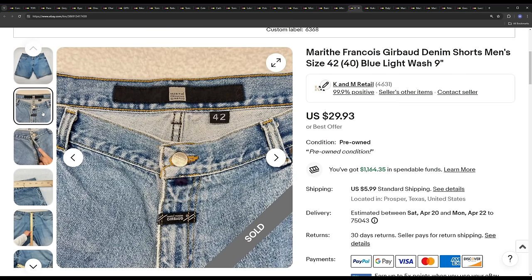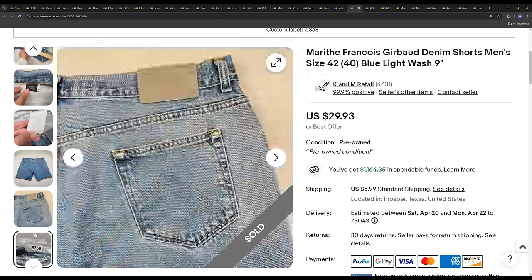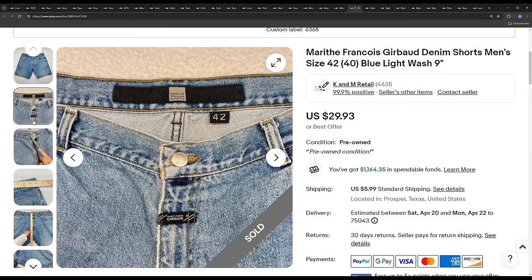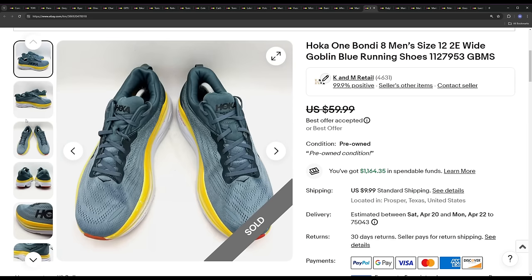Next we got some Drabode jean shorts. These sold for the full ask price of $29.93, but they actually took seven or eight months — I had priced them way too high. Drabode shorts typically sell for around the $30 mark if they're just plain like this. This brand is great — it's in a lot of videos, we buy it all the time, and it's always in the thrift stores here in Dallas. We typically sell this stuff within three months as the sell-through rate is high.